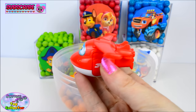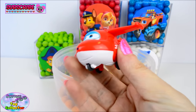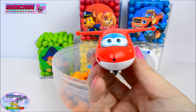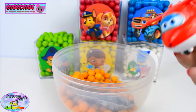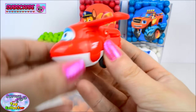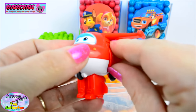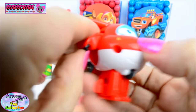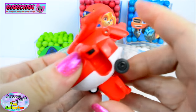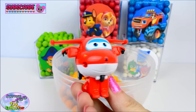We also have Jet from Super Wings. Whoa, just look how cool he is. And he even transforms. Oh, he is super cool!